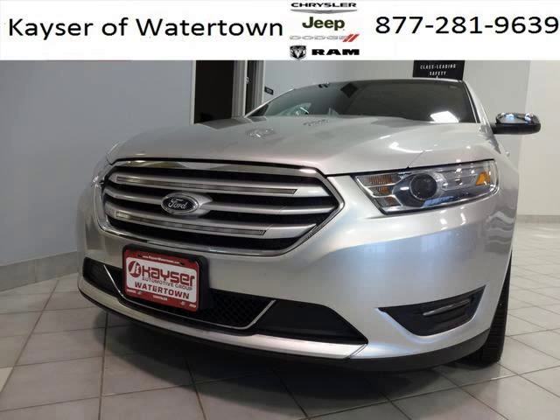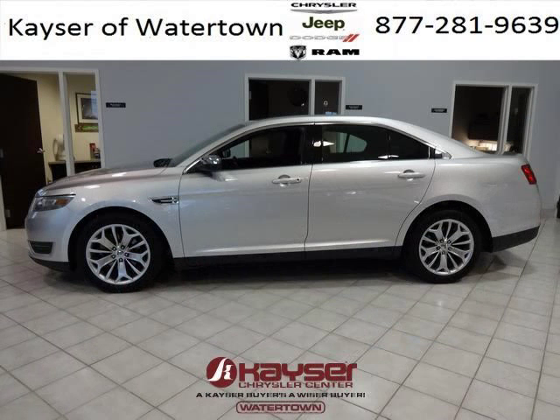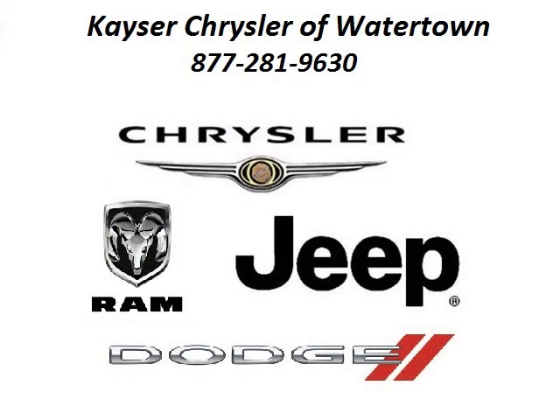The airbags and Dolby stereo only makes it more attractive. Low miles means it's fresh and ready to get out there. Come in today and take a look for yourself. Kayser Chrysler Watertown is the dealership for you, conveniently located in Watertown, Wisconsin off of Highway 16 Frontage Road.